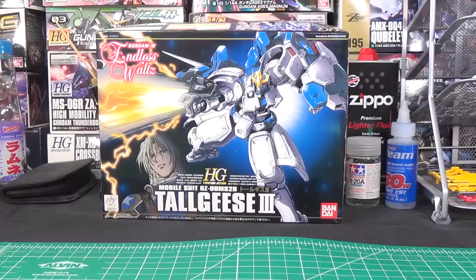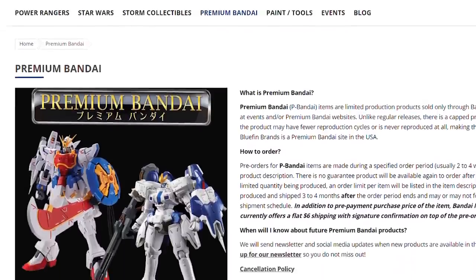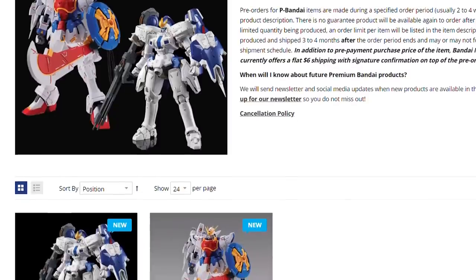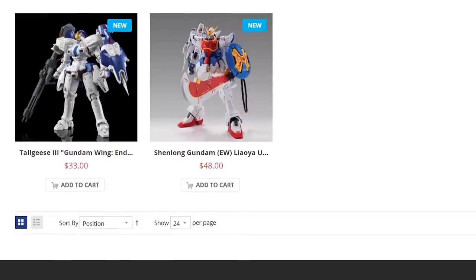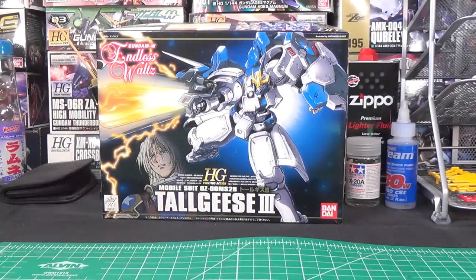However, Bluefin did something massive today: they made basically a U.S. P-Bandai web shop. Now, this is not the same thing as what they did with kits like the XN Riser and the Return Registrate, where they gave them a retail release in the U.S. — this isn't exactly that. Those were kits that were premium Bandai exclusives in Japan that were then released at retail in the U.S. This is U.S.-based pre-orders for the premium Bandai web shop.